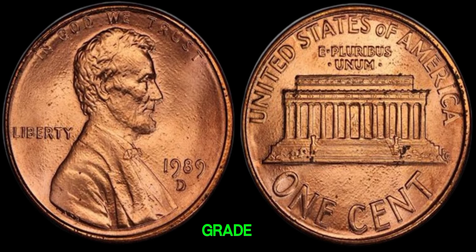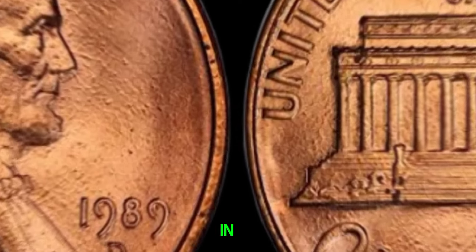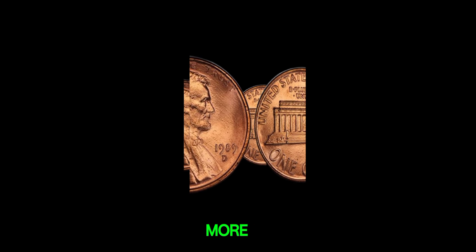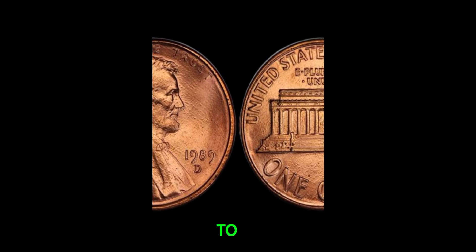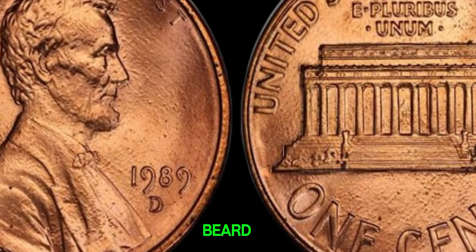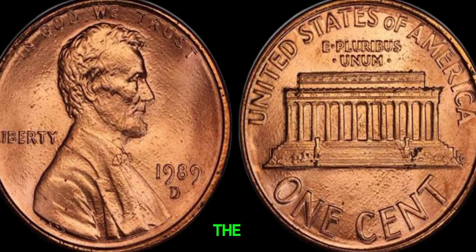The condition, or grade, of the coin is crucial. A 1989 D-penny in mint state, especially with a high grade like MS65 or higher, can be worth significantly more. Even minor imperfections can drastically reduce its value. To get a high grade, the coin needs to be well preserved. Look for sharp details in Lincoln's hair, beard, and the lettering on the coin. The higher the grade, the more valuable the coin.